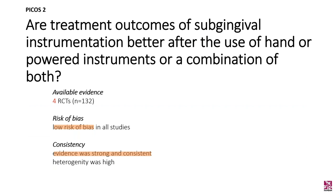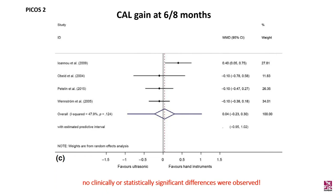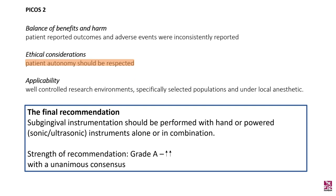Moving on to the second question: are treatment outcomes of subgingival instrumentation better after the use of hand or powered instruments, or should we use a combination of both? This was based on four RCTs with 132 patients. There was a low risk of bias and the evidence was strong and consistent. Outcome variables were pocket depth reduction and CAL gain. Pocket depth reduction at six and eight months showed no difference of clinical or statistical significance between the groups, and neither did CAL. It was shown that outcomes were technique-sensitive and did not depend on the type of instrument employed. The final recommendation was grade A, by unanimous consensus.